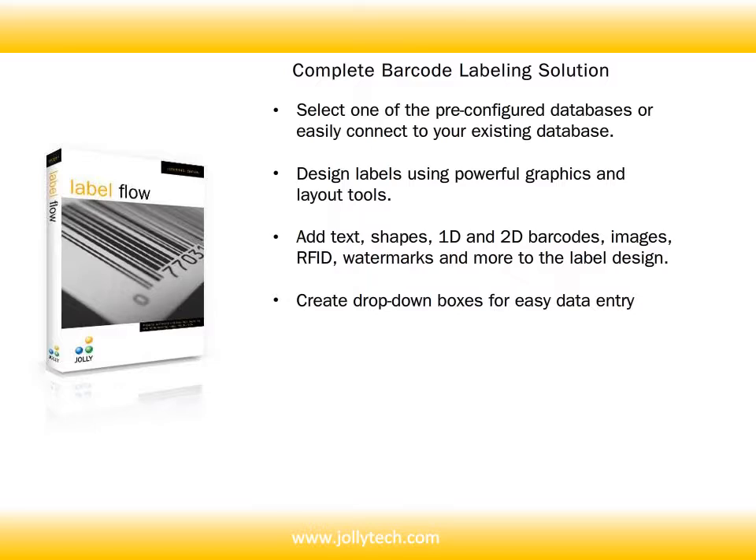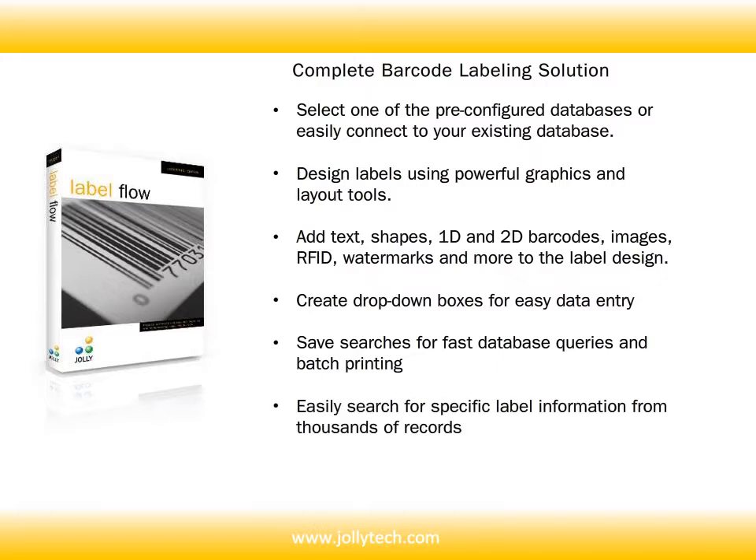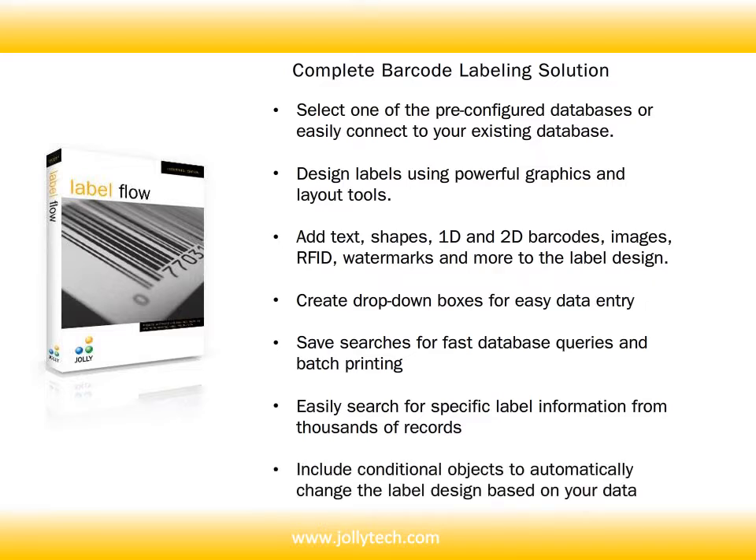Create drop-down boxes for easy data entry. Save searches for fast database queries and batch printing. Easily search for specific label information from thousands of records, and include conditional objects to automatically change the label design based on your data.